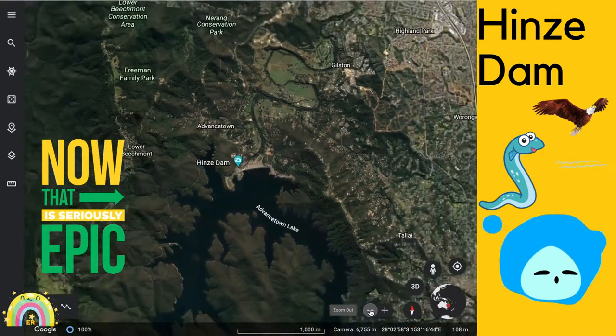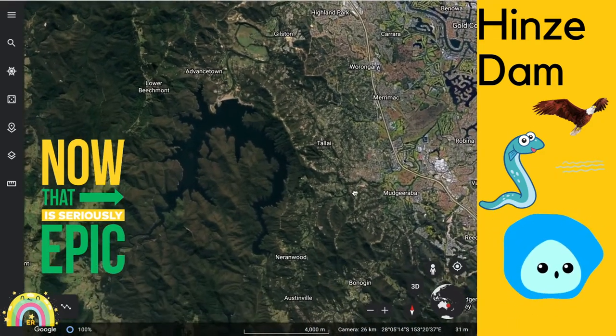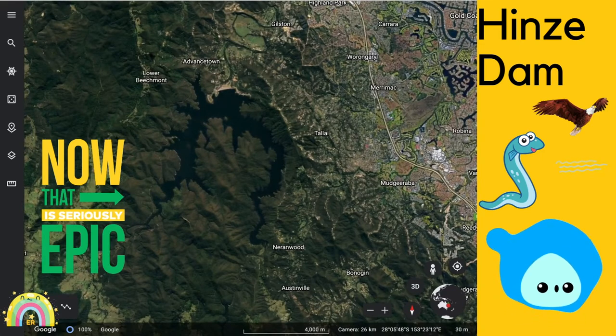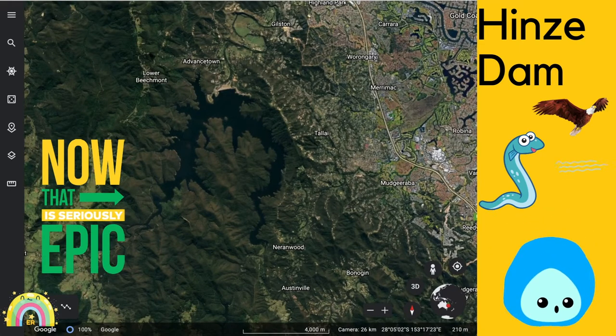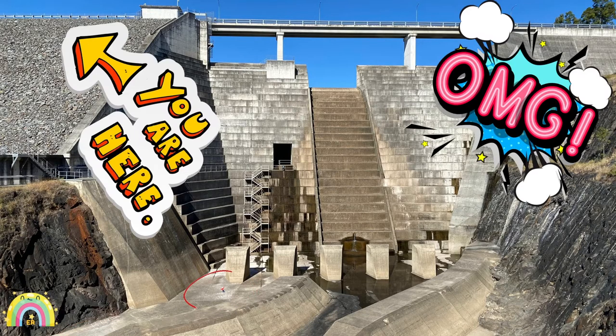It's so much fun at Hines Dam — you get to do cool experiments like testing water with buddies. This is where we did one of the experiments.